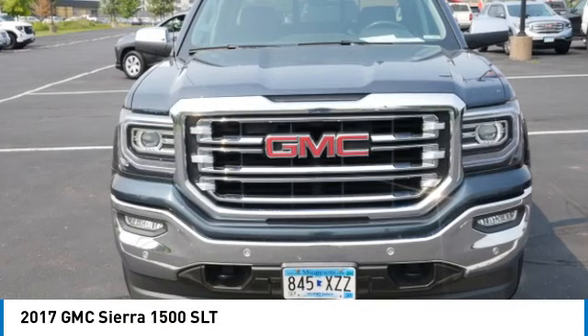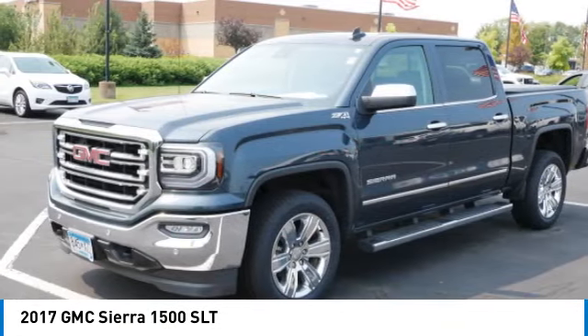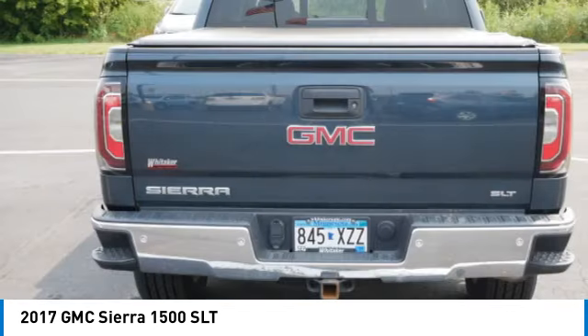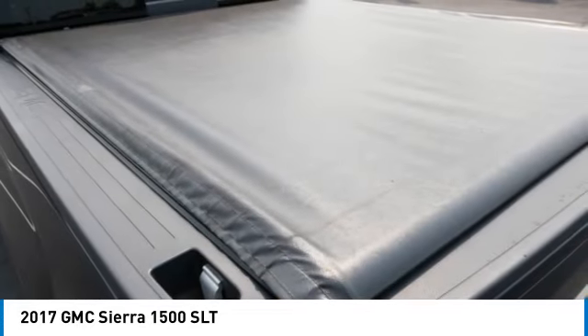We are pleased to show you the 2017 GMC Sierra 1500. The Sierra 1500 offers a five-star frontal and side crash test rating and a combination of mechanics and aerodynamics that give it better conventional V8 fuel economy than any competitor.